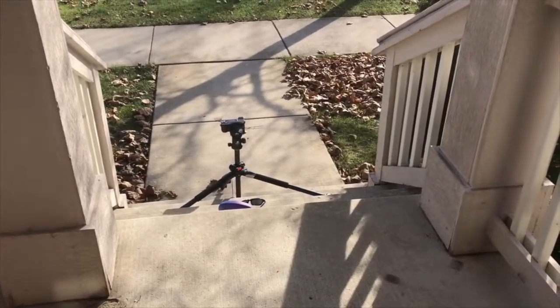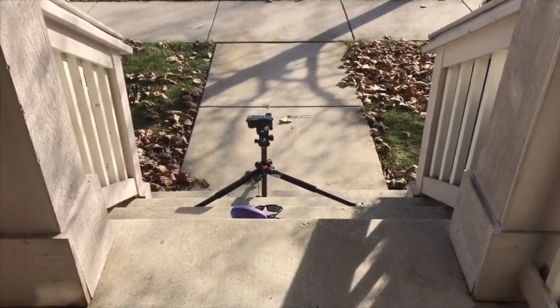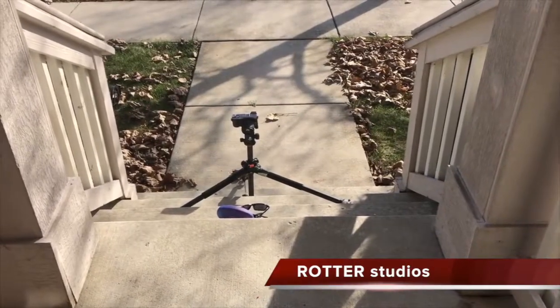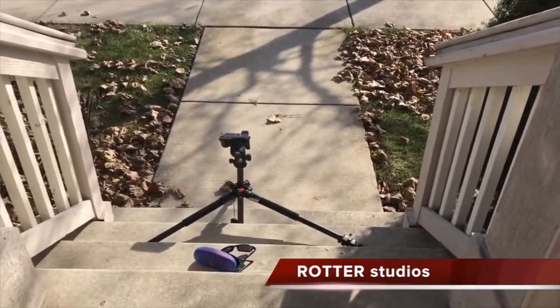Hey guys, what's going on and welcome to Rider Studios. I'm filming with the iPhone 7 today. I just wanted to show you a little video shoot I'm doing for a commercial — it's for a sunglass manufacturer. I think they're based out of Italy. Anyway, they reached out to me and they needed a commercial for sunglasses.